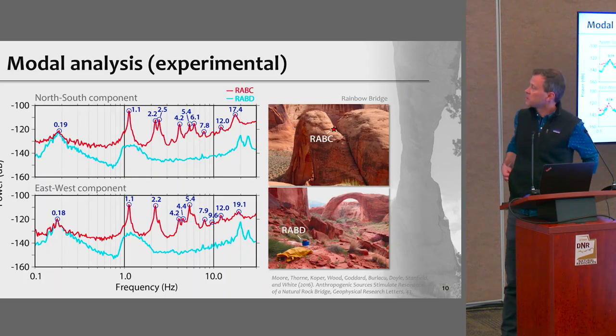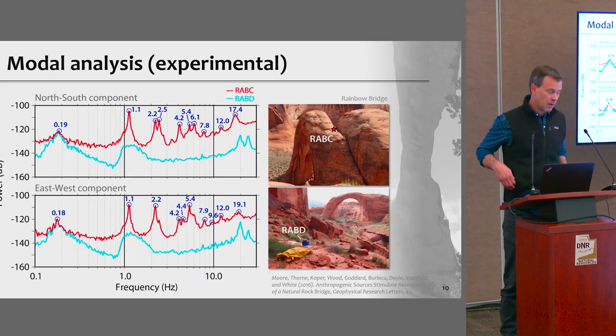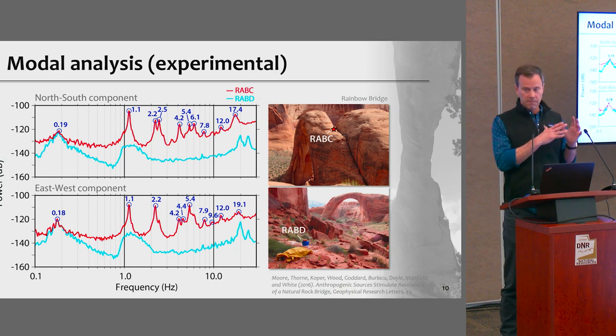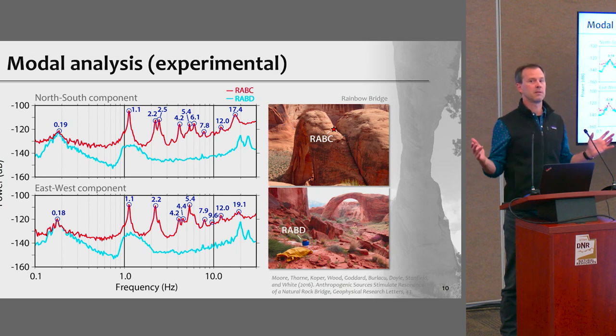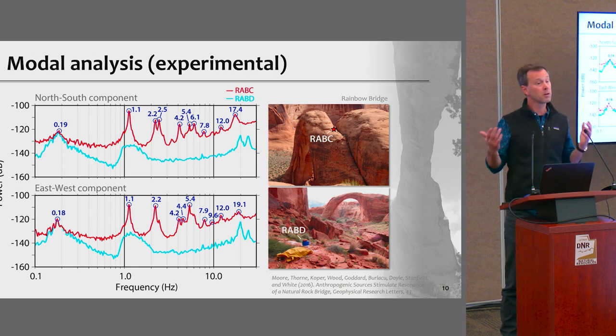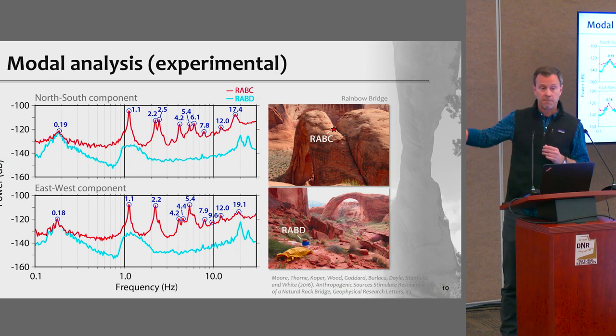That's all about how we generate data in the field. The data from these seismometers consists of continuous ambient vibration measurements. In the time domain it measures velocity natively — just up and down motion of the three components — and you don't learn much. Where the data really come alive is in the frequency domain.